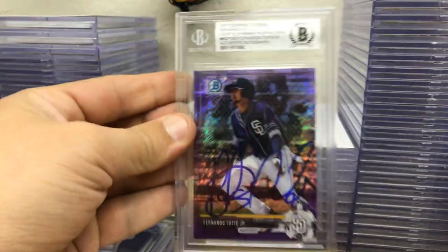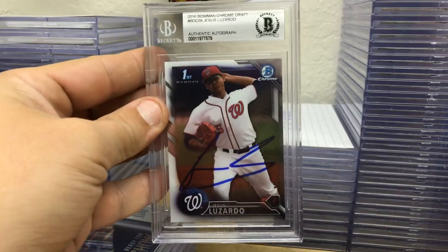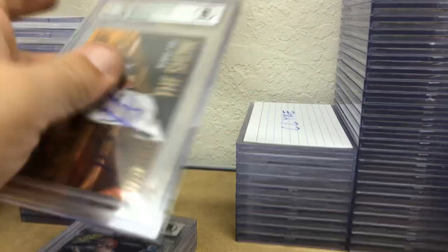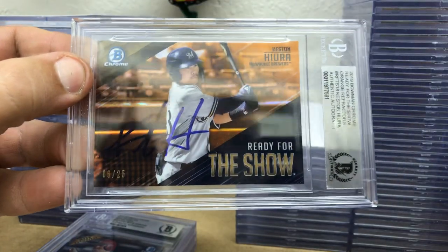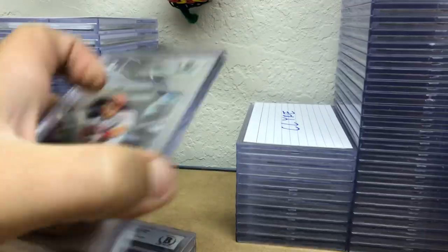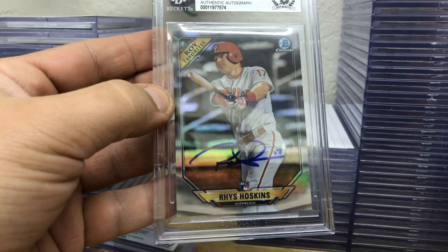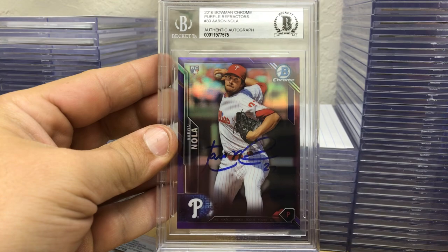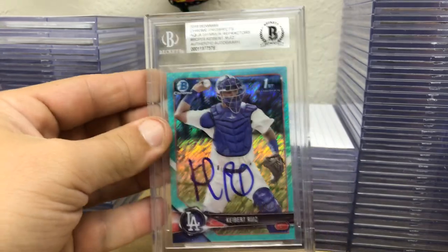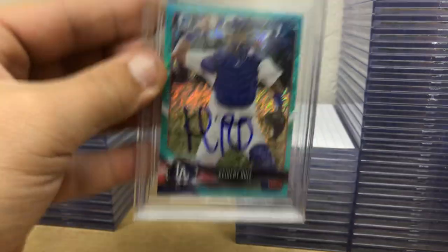Tatis purple shimmer out of 17 Draft, Jesus Lozardo first Bowman Chrome out of 16, Kesson Hira orange refractor Ready for the Show numbered 25, Reese Hoskins rookie-year refractor out of 18, Bowman Chrome Aaron Nola purple refractor out of 16 — a rookie card numbered to 250 — and another Kiebert Ruiz 2018 first Bowman aqua shimmer numbered 25.